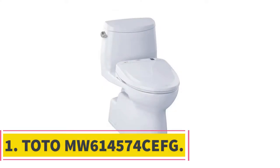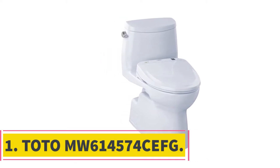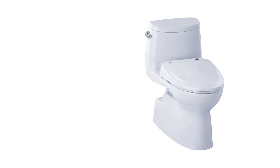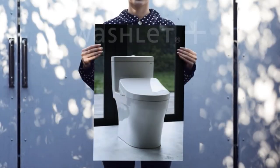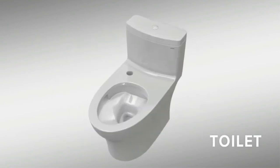Starting at number 1, the Toto MW61457 Force FC. This product has a stylish design that gives the combo a top-notch classic look. It has no visual cords or hoses, so the model will perfectly fit any bathroom. This device utilizes electrolyzed water.